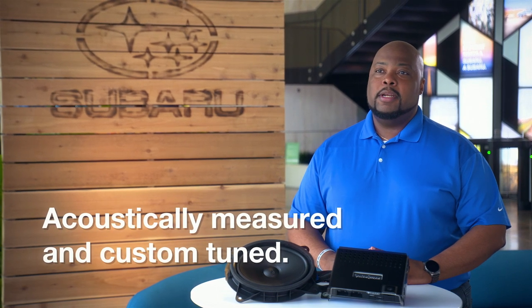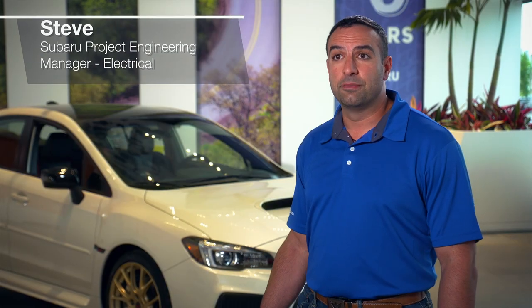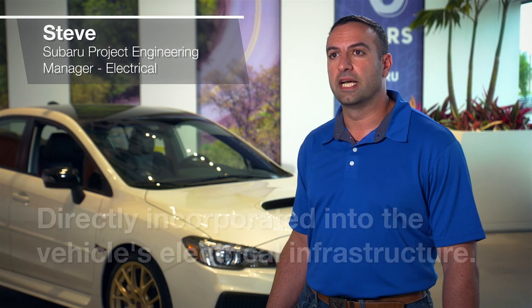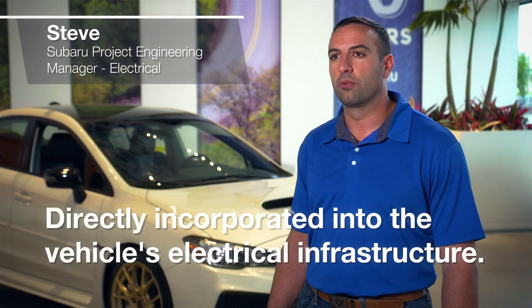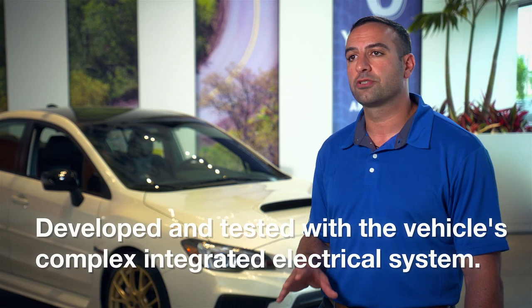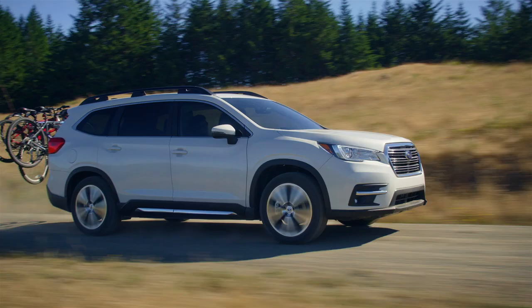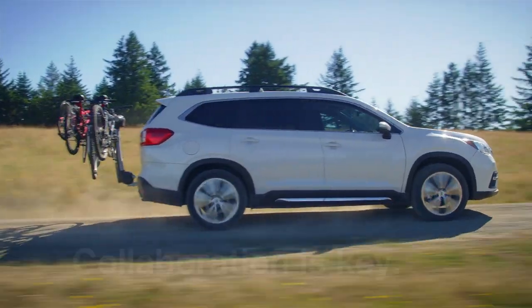Every Genuine Subaru audio upgrade accessory is acoustically measured and custom-tuned to provide optimum sound quality. To help ensure seamless operation and uninterrupted functionality, Genuine Subaru accessories are directly incorporated into the vehicle's electrical infrastructure. Electrical and electromagnetic testing is performed to address a variety of concerns, such as short-circuit prevention, overcurrent safety, and battery current management. Subaru accessory technology is developed and tested with the vehicle's complex, integrated electrical system in mind, eliminating the possibility of electrical interference to vehicle systems.